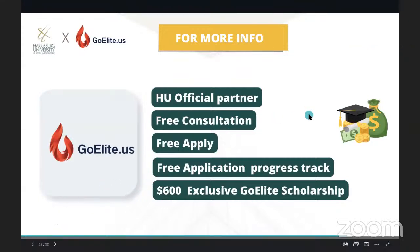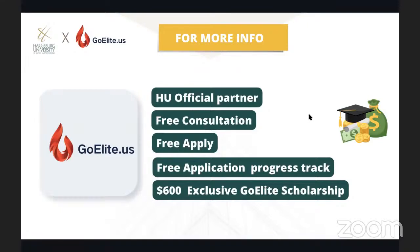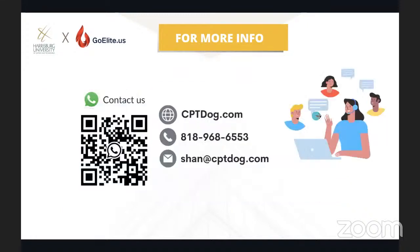For more information, feel free to contact us. GoElite is the Harrisburg University official partner and provides free consultation, free application progress tracking, and 600 exclusive scholarships. If you have questions about Harrisburg University, please submit your question and we will share it with Justin, who will answer it.